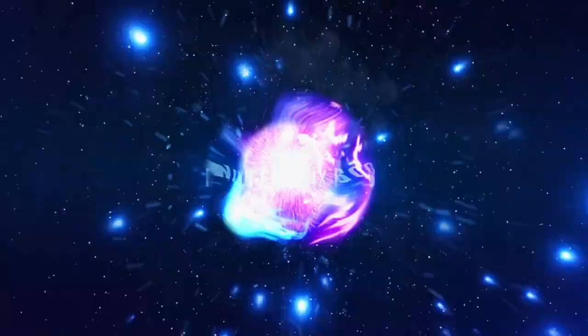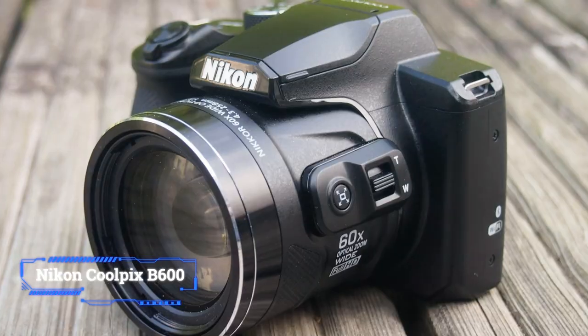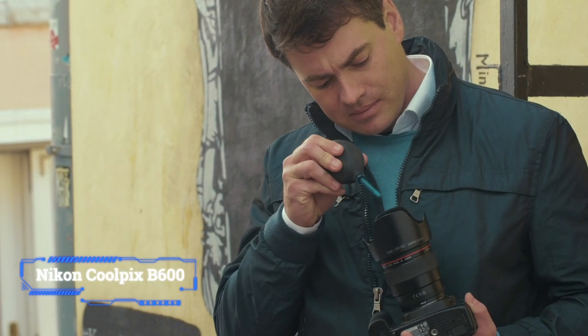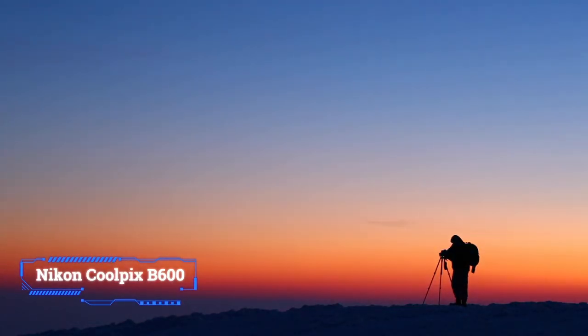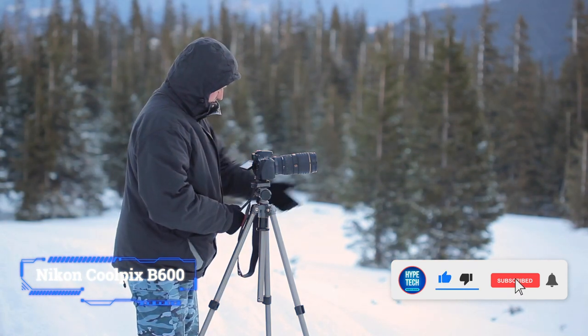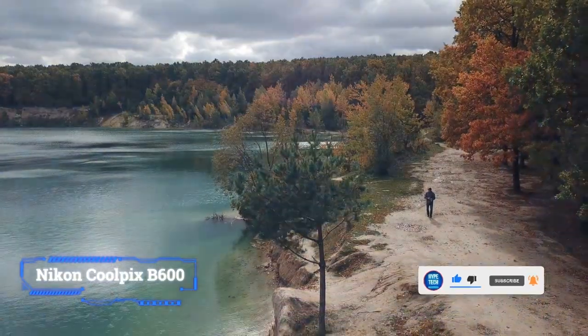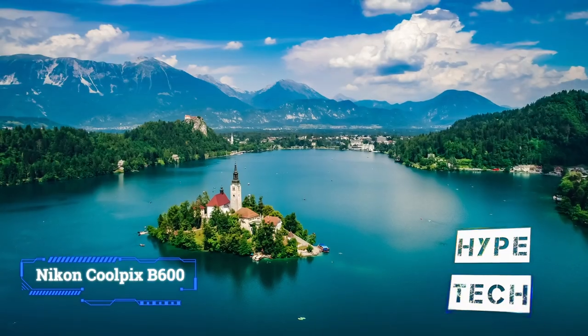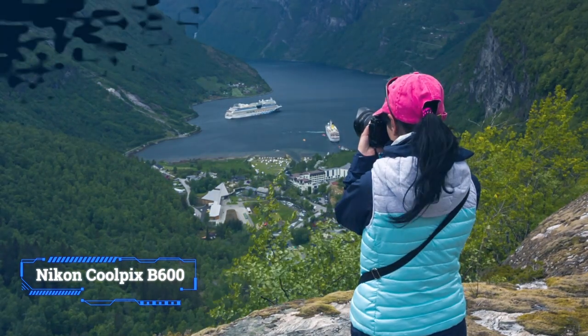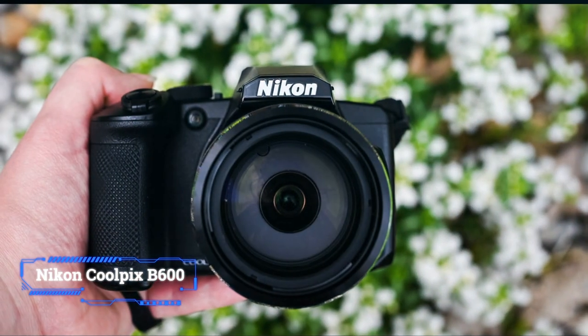Coming in at number 8: Nikon Coolpix B600. The Nikon Coolpix B600 might not be the flashiest super zoom camera on the market, but it's a solid choice if you're on a budget. With a stratospheric 60x built-in lens with optical image stabilization, the Nikon B600 is quite versatile, even if the image quality degrades a bit the further it zooms out. Overall, it's a fine camera for vacation photos and its relatively compact size means it's easy to travel with. It's also easy to use and comes with built-in Wi-Fi and Bluetooth for wireless sharing. While there's no 4K video, it can capture 1080p HD. For still photography, the Nikon B600 can shoot up to 7.7 frames per second, fast enough to capture most action. At just over $300, you won't find a camera with this many features at a lower price.